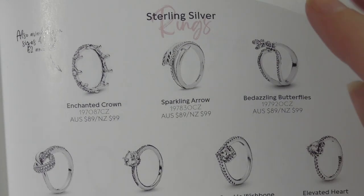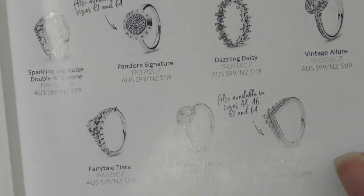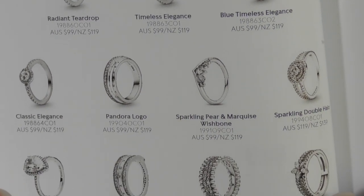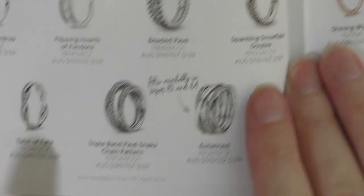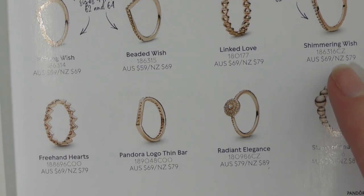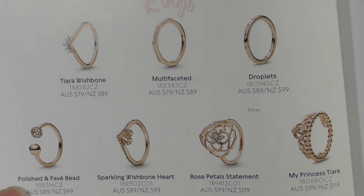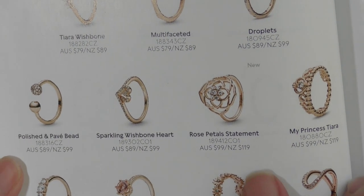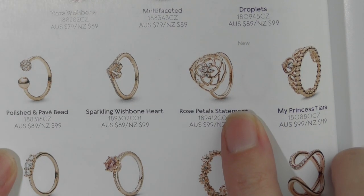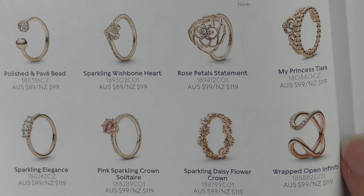Sorry if this video is very long — it's kind of what it's like when you're trying to show a whole catalogue. You can always come back and finish it later. But how good is it that I've moved to a place that has Pandora stores? Even though I've gone quite country I still have two Pandora stores. This next piece is really pretty — I don't think I saw it in store so it must be still coming out.